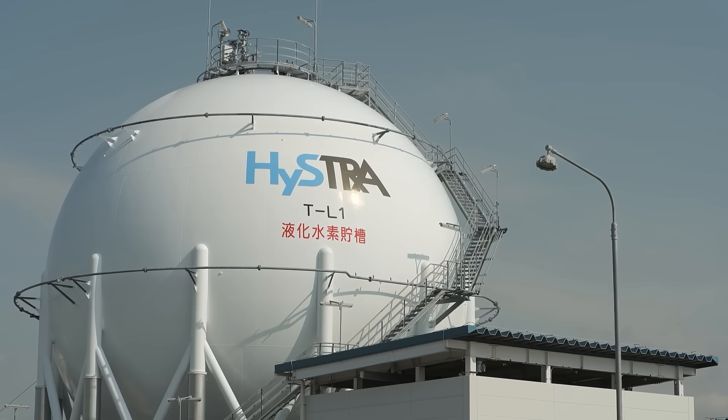As the demand for hydrogen grows, so does the need to move it from countries that have abundant, cost-effective renewables for its production to those that don't but do have a high energy demand. By liquefying hydrogen and moving it, we have an effective means to do that.